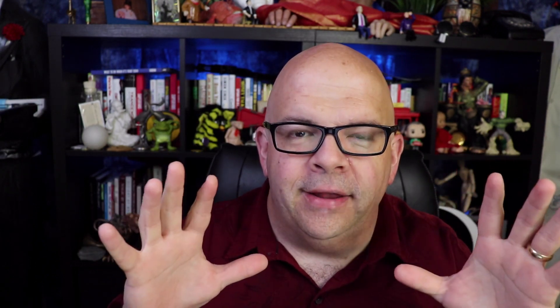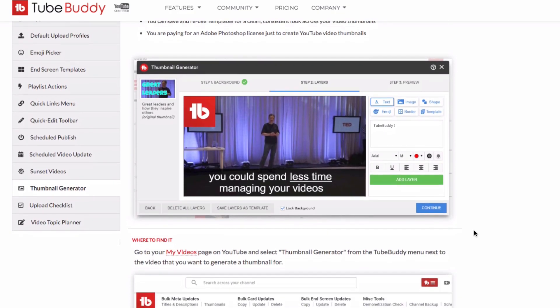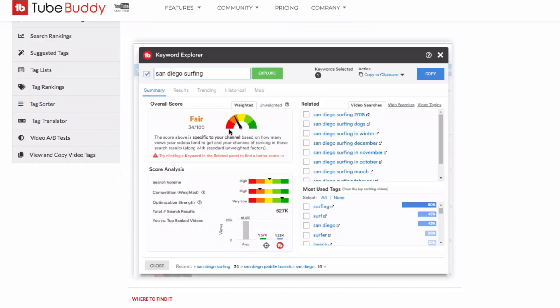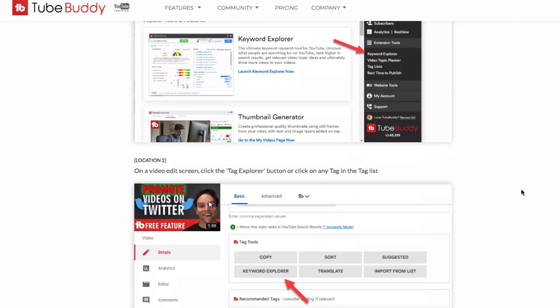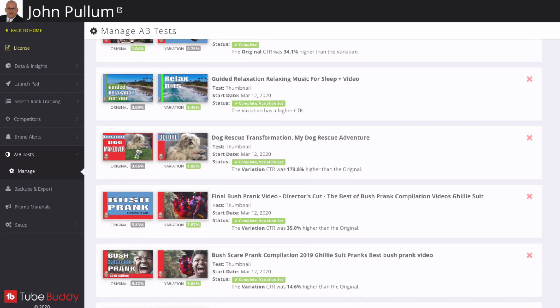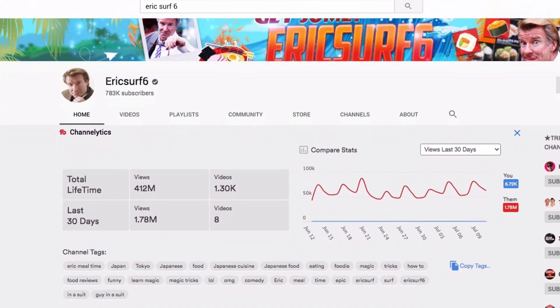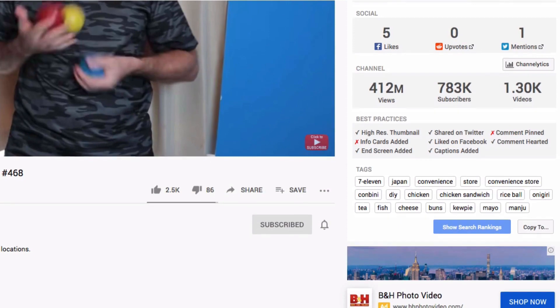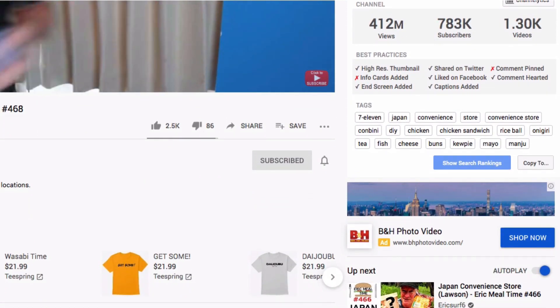TubeBuddy is a browser extension that works best on Firefox or Chrome. Some of my favorite features include their thumbnail generator, where you can add text to make thumbnails stand out, end screen templates, and their keyword explorer, which tells you whether keywords are poor, fair, good, or great for ranking. Their thumbnail, description, and title A/B split testing is worth every penny of the legend upgrade. After installing it, you'll be able to see competitors' tags, keyword phrases, and pinned comments.